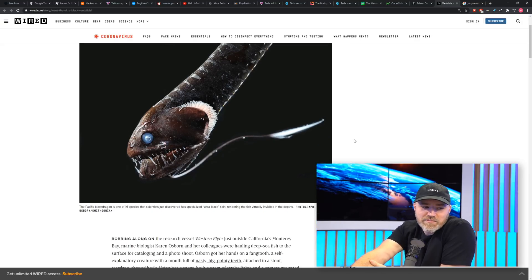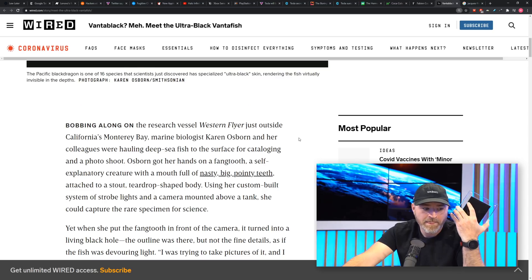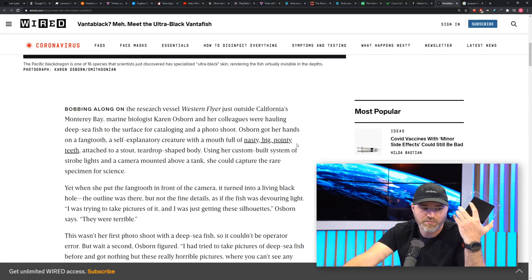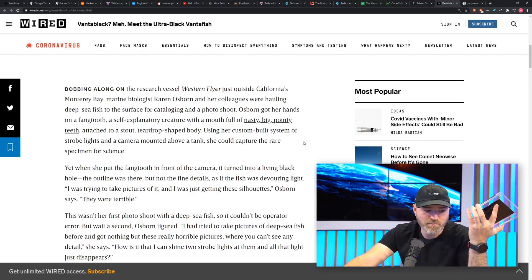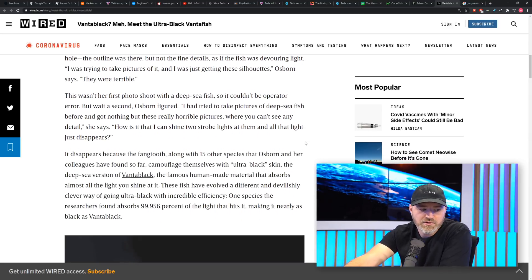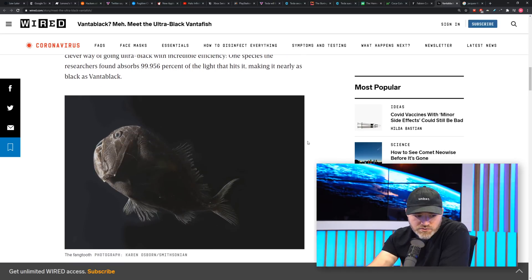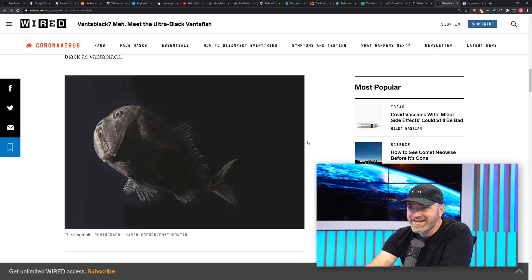By contrast, human-made ultra-black materials use carbon nanotubes — tiny cylinders that trap photons, which are a pain to manufacture. You end up with a pretty fragile material, but incredibly black. With this fish, we're basically seeing a random aggregation of nanoparticles producing something that's almost as black as Vantablack. No special structural alignment needed. In theory, if you can make the nanoparticles of the right size and shape, you could coat anything with it.